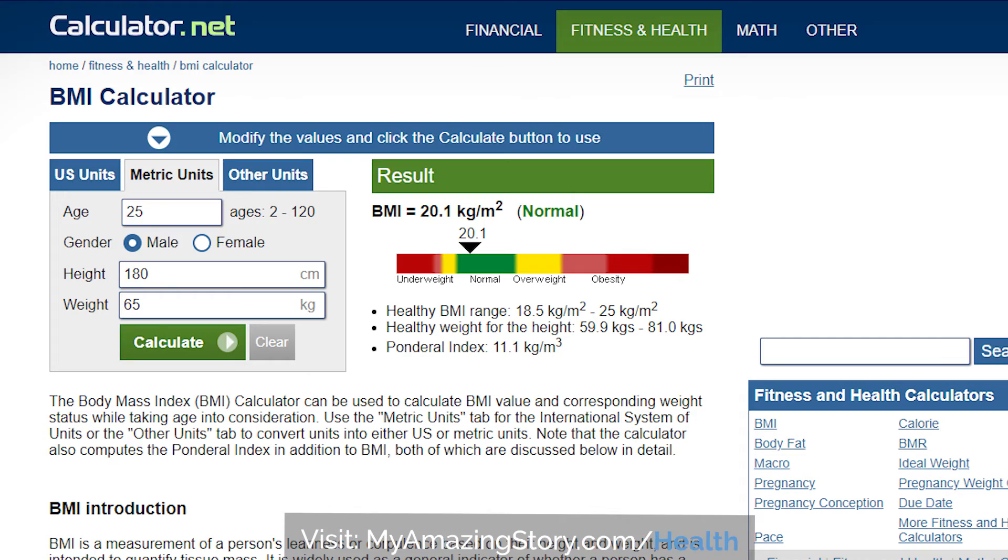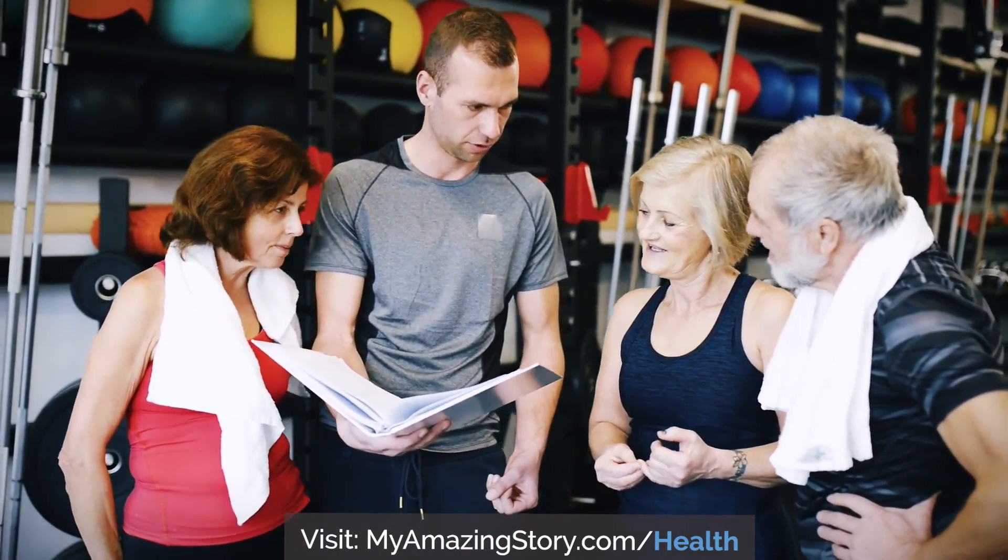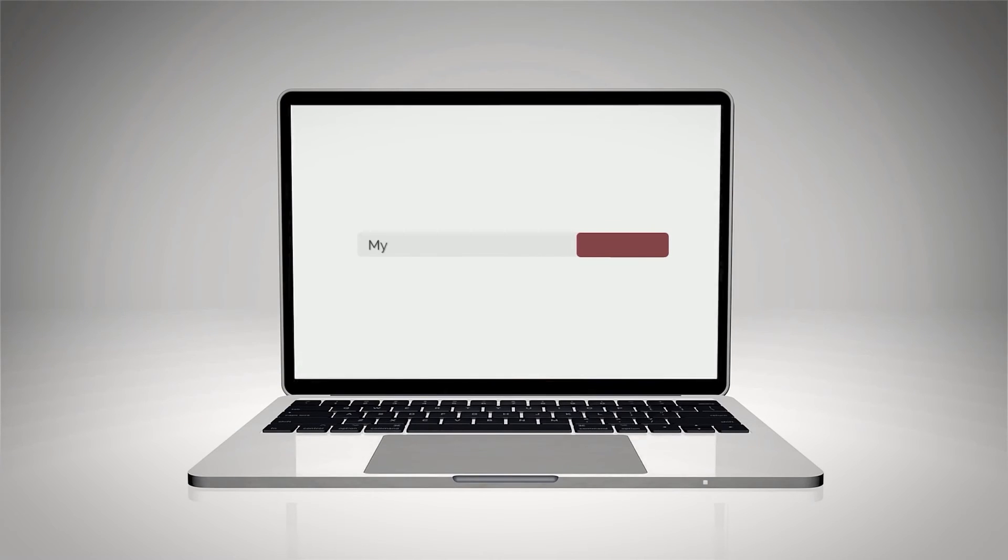If you don't know whether your BMI is healthy, try using an online calculator or ask your doctor. You can also consult with a personal trainer at a local gym, who may also be able to measure it for you. For more information, visit myamazingstory.com.